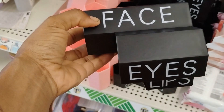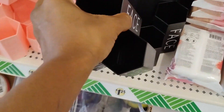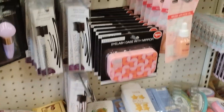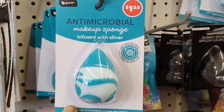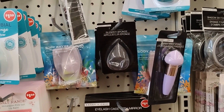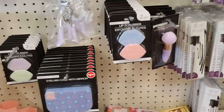Okay, face, eyes, lips — for your makeup brushes. They only have two colors, the pink and the black, very cute. Okay, eyelash case with mirror. Look at this anti-microbial makeup sponge infused with silver. That is definitely giving me bougie vibes.